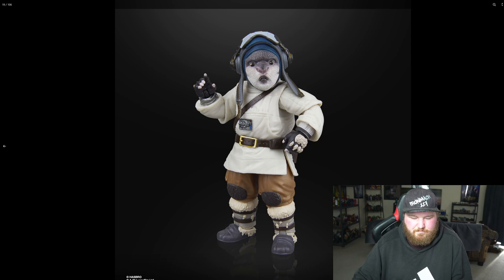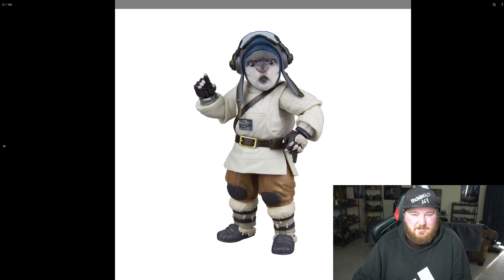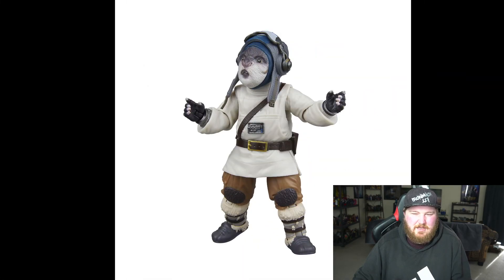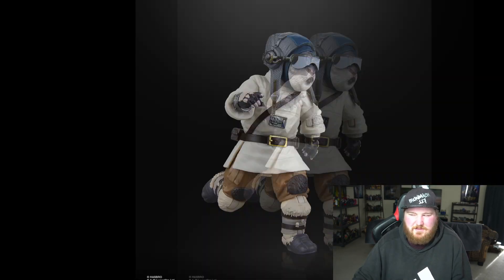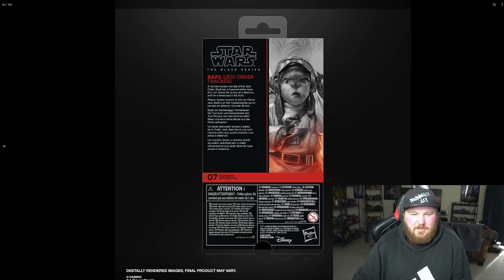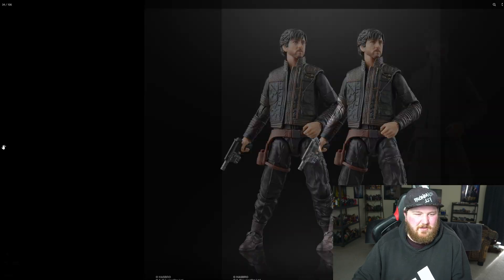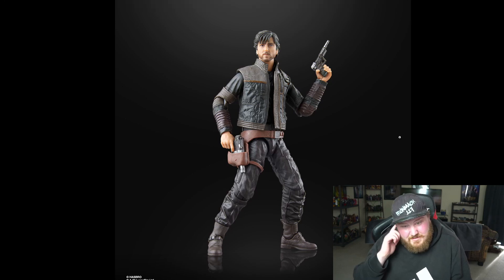Next off we have Basil, from The Acolyte. I've only watched parts of The Acolyte and everything I've seen just looks so bad. I don't really have much to say about this character — apparently they identify as they/her or something. I just don't really care, it's The Acolyte, who cares.